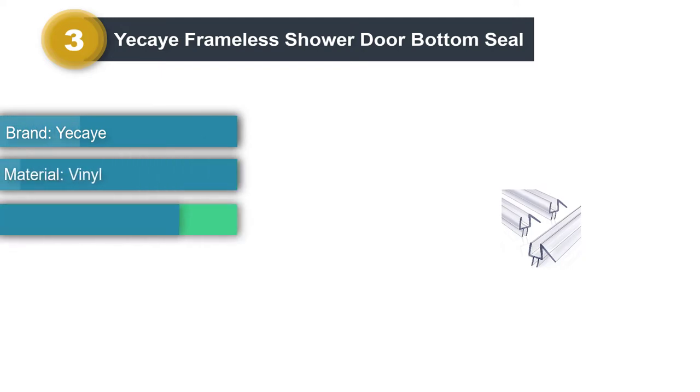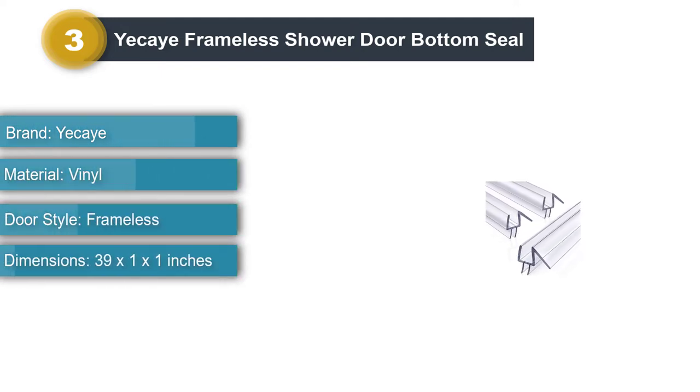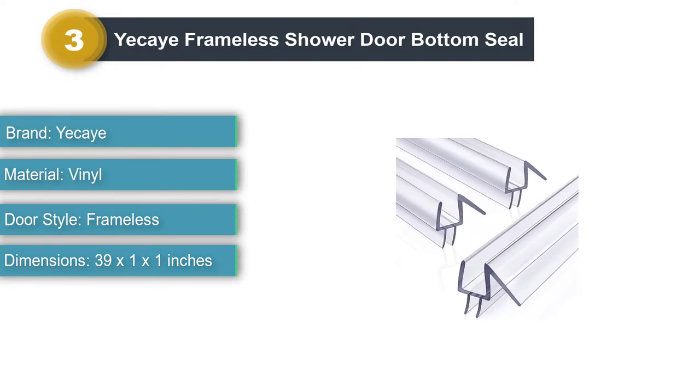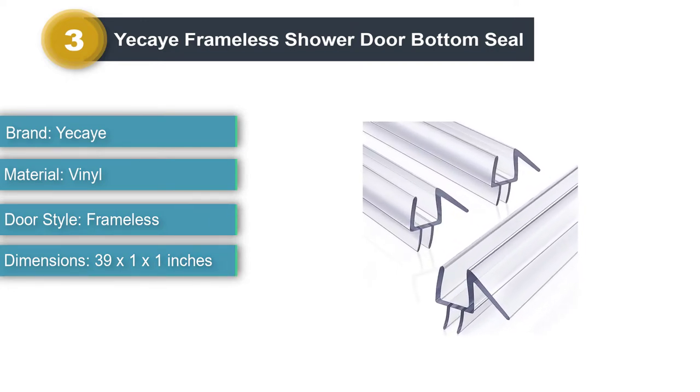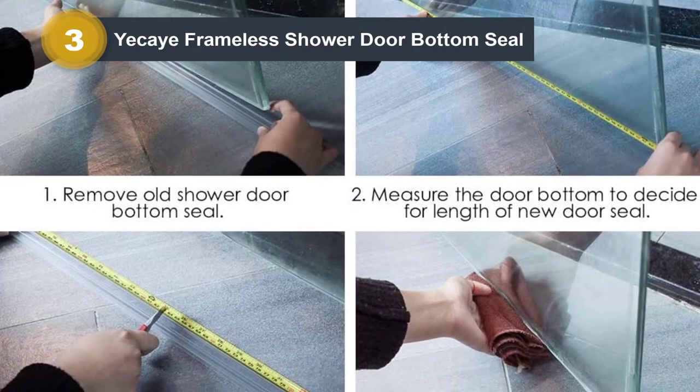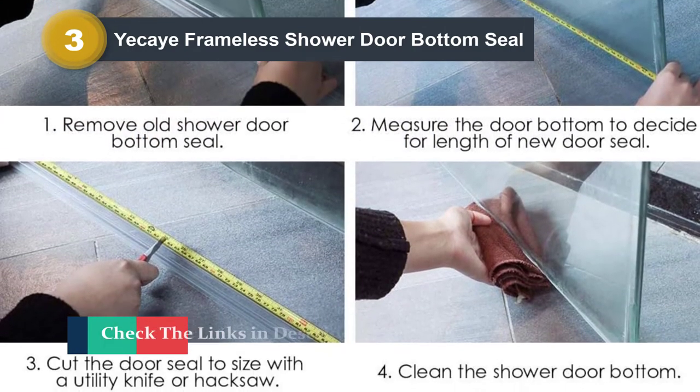Number three: Yekai Frameless Shower Door Bottom Seal. We like the added flare that juts out of the Yekai Frameless Shower Door Bottom Seal, as it acts as a primary layer to deflect water before it ever reaches the bottom part of the seal. The seal is clear so you hardly see it, and it installs very easily with nothing more than a utility knife.